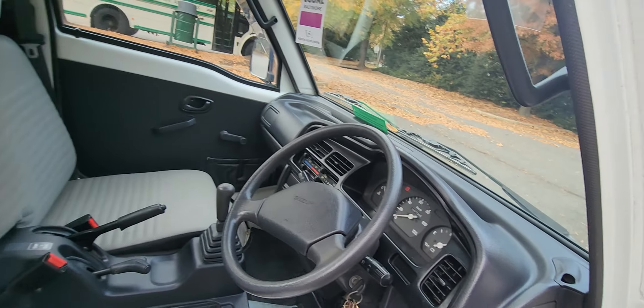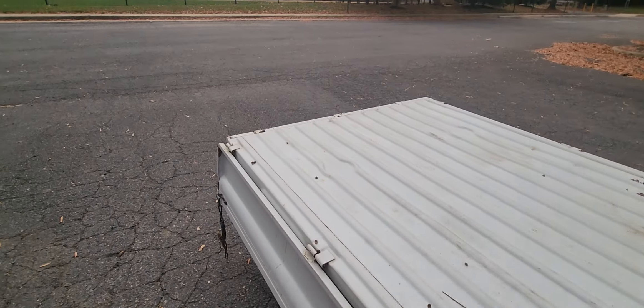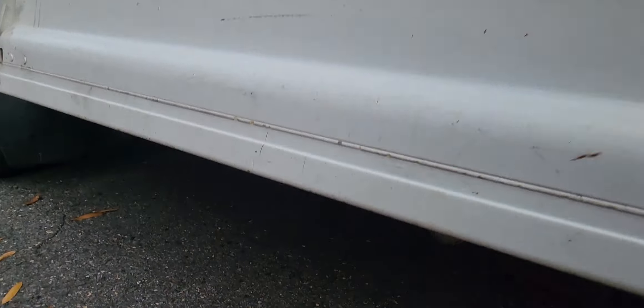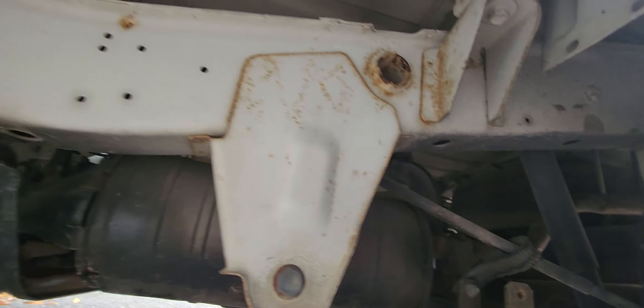What do you expect from a low-mileage example? It has the original exhaust here — it has Suzuki badging all over. Everything is nice and rust-free.